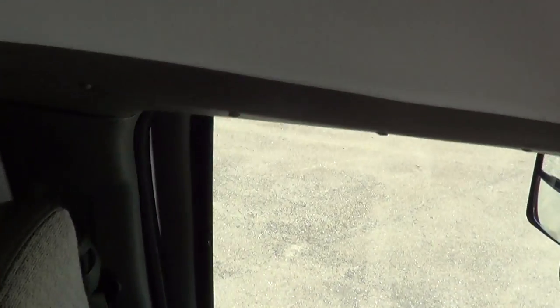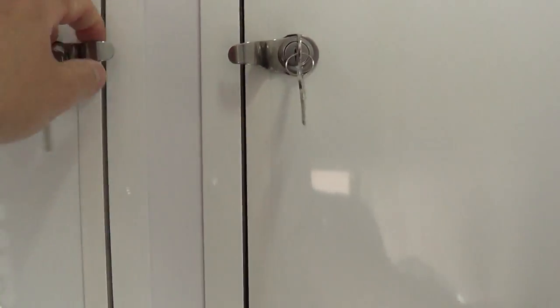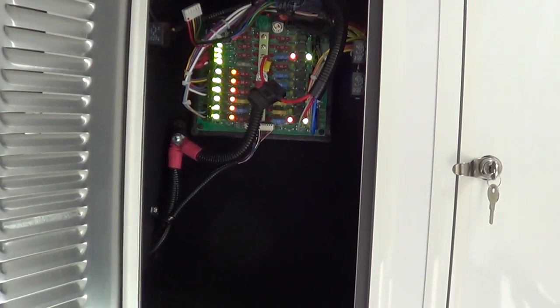This is technically called a MFSAB — multifunction school activity bus — very similar to a Type B school bus, with the exception of not being yellow and not having the eight-way flashers.